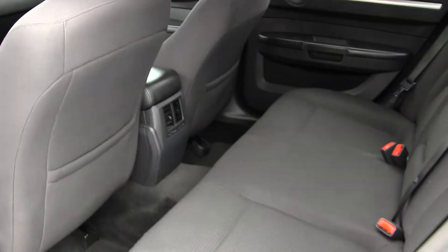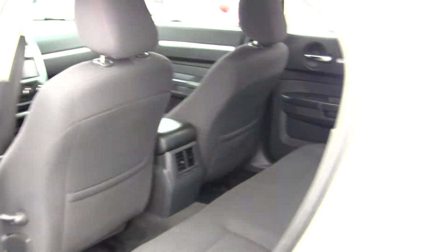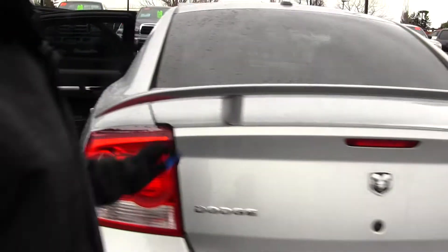The back seat comfortably seats three full size adults. You have your spoiler back here.